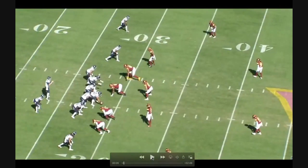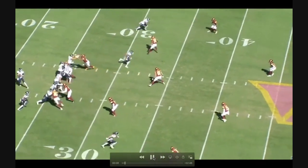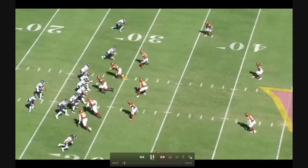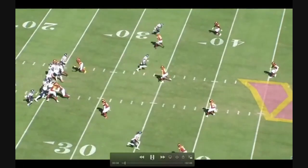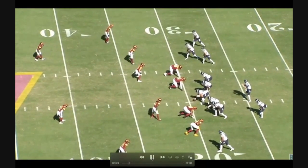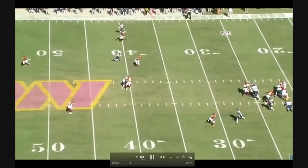Washington runs a big middle-field-open coverage scheme — a little quarters here. Holcomb's responsible for the middle hook; you see him doing a good job getting depth, reading Tannehill's eyes, and buzzing through to the outside hook route. Tennessee is running what's called Hank — three middle hooks and two flats. Tannehill gets hit on the throw, but Holcomb is in pretty good position and likely had a chance at a pass breakup. He's a pretty athletic player who can cover ground quickly.